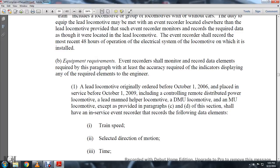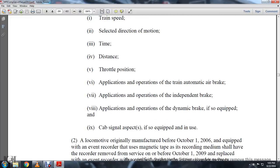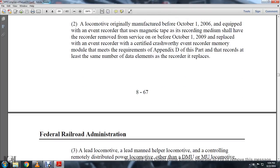The required data elements for the lead locomotive originally ordered by October 1, 2006, and placed in service by October 1, 2009, including the controlling remote control, distributed power locomotive, lead man-helper locomotive, direct multiple unit locomotive, and multiple unit locomotive, except as provided in paragraphs C and D, shall have an in-service event recorder recording the following data: train speed, selected direction of motion, time, distance, throttle position and application operation, train automatic brake application operation, independent brake application operation, dynamic brake if equipped, and cab signal aspects if equipped and in use.